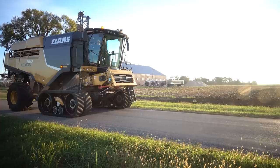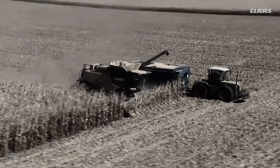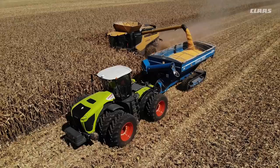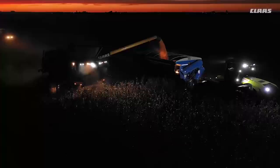It's September 26, 2018. We're in Farmer City, Illinois on Stewart Farms, and today we're going to see how many bushels we can put through this Class 9 760 Teratrac. If you remember back in 2010, we tried this, and at the end of 10 hours we achieved 51,153 bushels. Today we're going to break that record — and not only break our 10-hour challenge, but also set an 8-hour record as well as a 12-hour record for the Guinness Book.